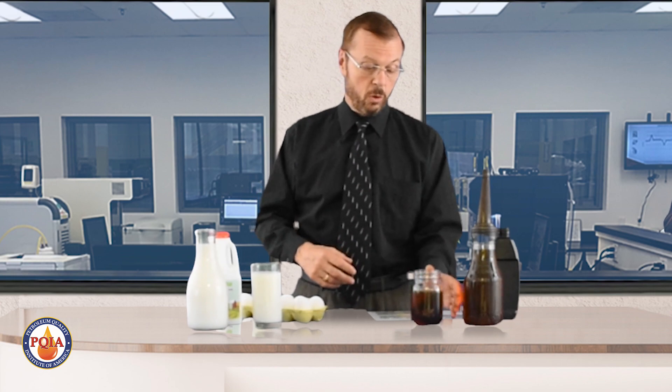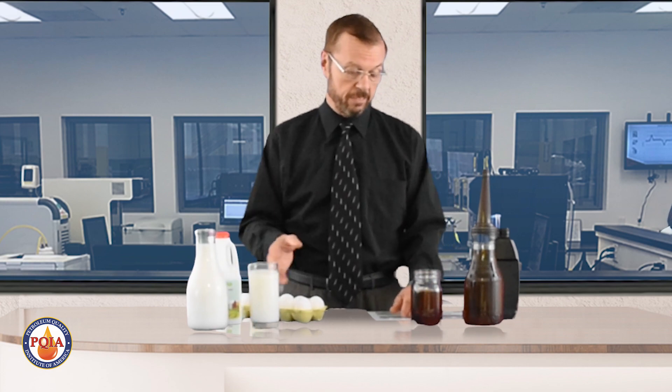You don't have that advantage with motor oil — it looks the same. But your car knows the difference, and we know the difference when we look at it in the lab. To your car, using old motor oil wouldn't be much different than drinking bad milk. We can see the difference, and your car can tell the difference.